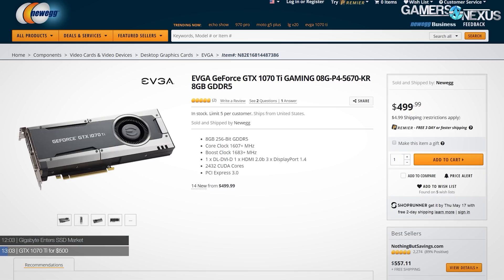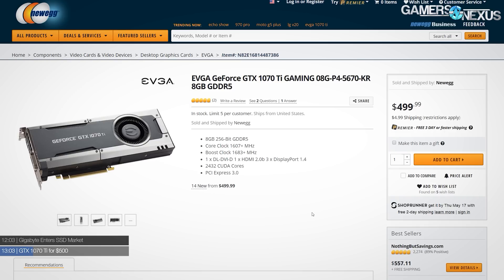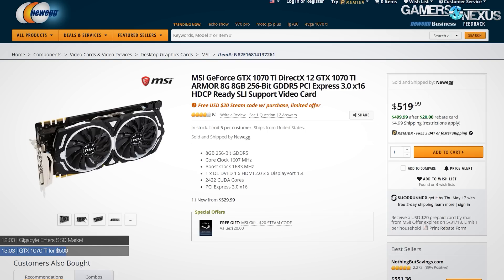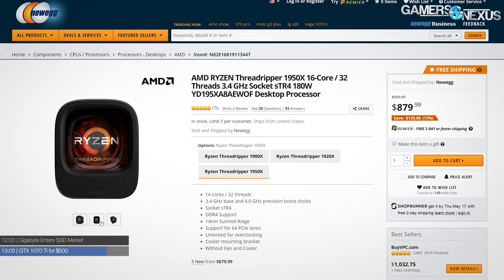The new Gigabyte drives will cost $70 for the 256GB model and $120 for the 512GB model. For hardware sales this week, things are getting better. The 1070 Ti is one of the main ones to point out — the 1080 is back around its launch price from two years ago, and the 1070 Ti is down to around $500–$520. There's an EVGA 1070 Ti at $500 and an MSI 1070 Ti between $500–$520 — links in the description. The Threadripper 1950X is down to $880, not the best price it's ever been but still pretty good if you need it.